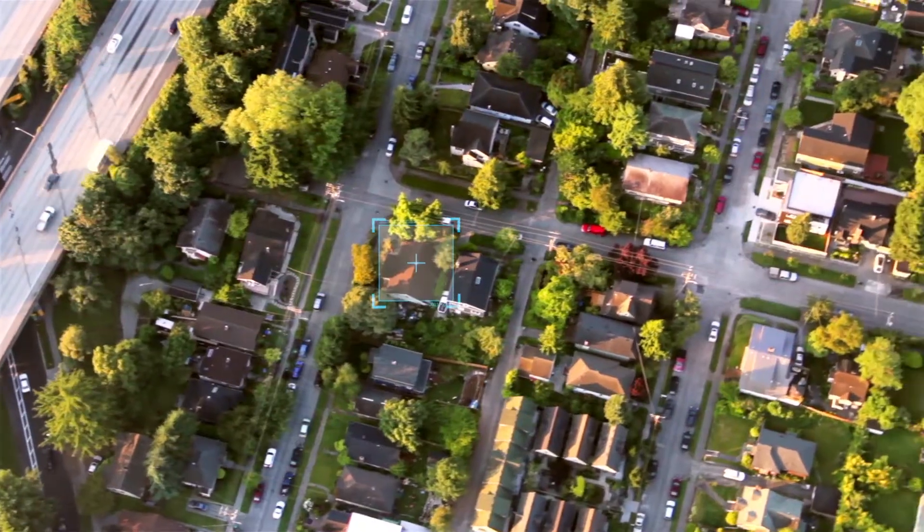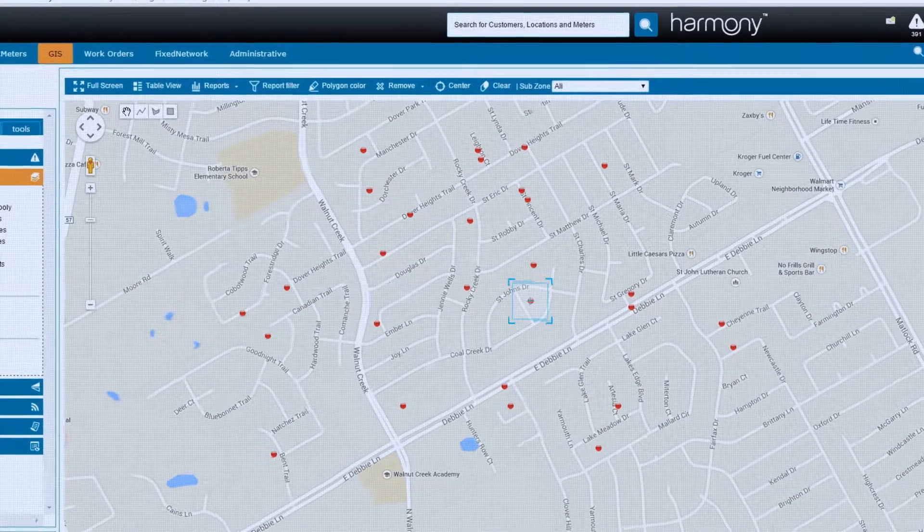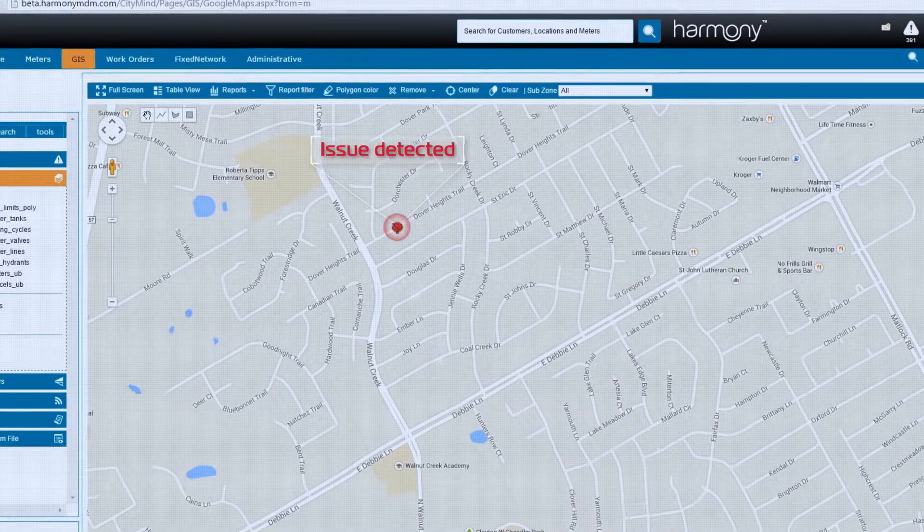In a world that has seen record droughts, regulatory demands are only growing. The need to carefully manage water and effectively reduce personal water consumption has never been more vital.